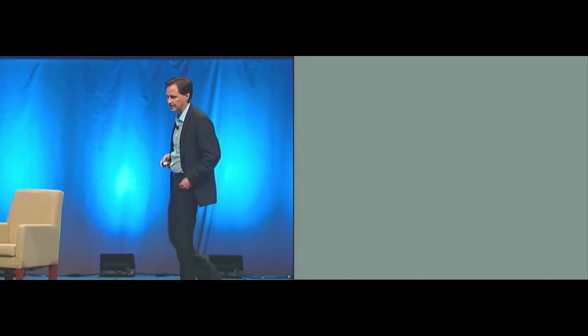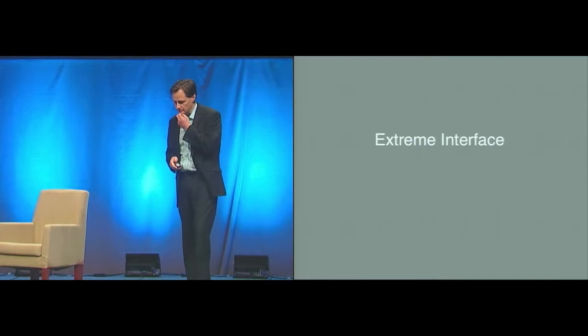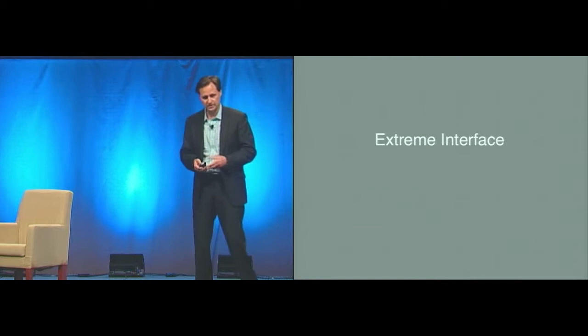So if I could have the slides. The topic is 'On Being Bionic.' I'll systematically go through these extreme interfaces, give research examples, and then finish with a few examples of folks that have been fitted with a bionic technology and what that technology means to them. So first, extreme interface: dynamic.